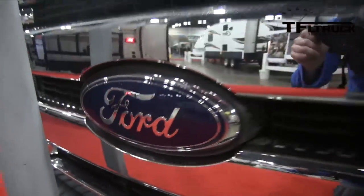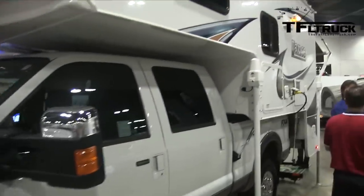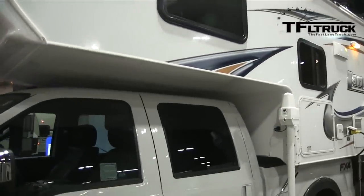This is a great show for people who are actually looking to buy, because they will sell on-premises. Otherwise, coming here and spending $10–$15 to get your family in is pretty decent. It's a lot of fun and, more importantly, it's informative — you'll actually be able to learn a lot about RVs by coming to one of these shows. For the Fast Lane Truck, this is Nathan Adlin. I'll see you next time.